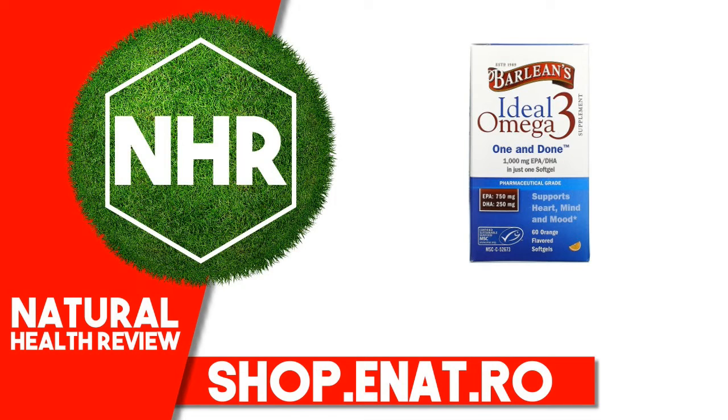Barlean's Ideal Omega-3, Orange, 1000mg EPA-DHA. 60 Softgels. Established 1989. Supplement — One and Done. 1000mg EPA-DHA in just 1 softgel. Pharmaceutical Grade: EPA 750mg, DHA 250mg. Supports Heart, Mind and Mood. Certified Sustainable Seafood MSC. FreshTech Patented Softgel Technology. Each batch tested by IFOS for purity and safety. Proven Nutrition.